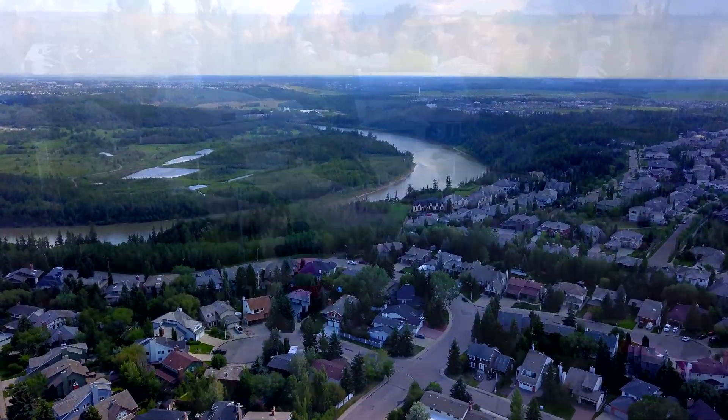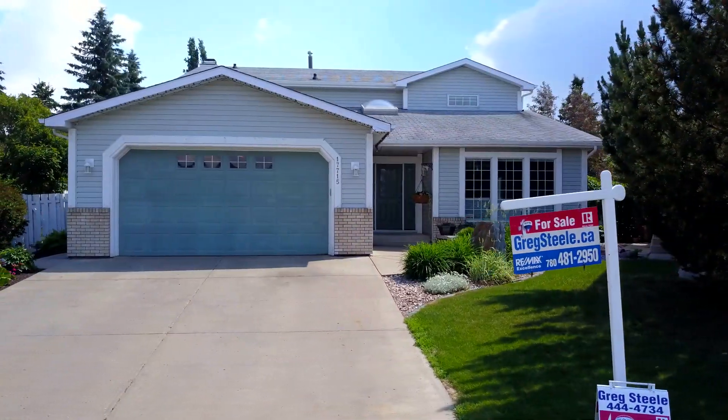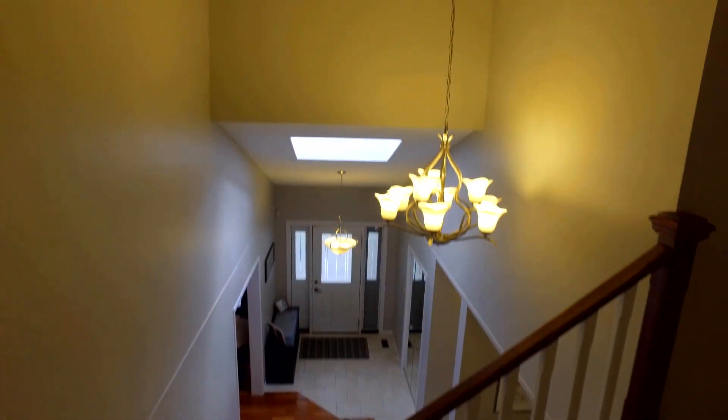This property is situated in a private keyhole cul-de-sac. Believe it or not, this 2,800 square foot executive family home features seven bedrooms and four bathrooms.